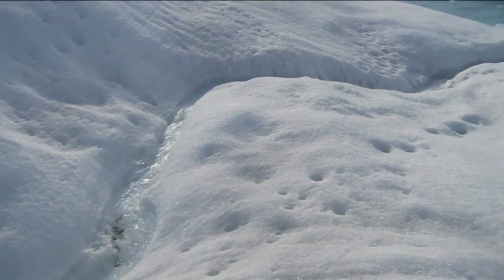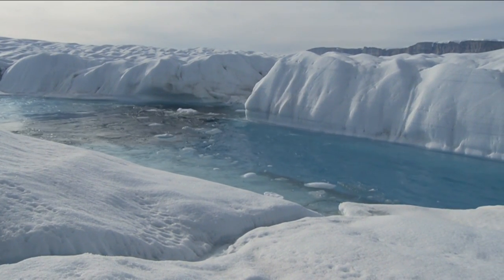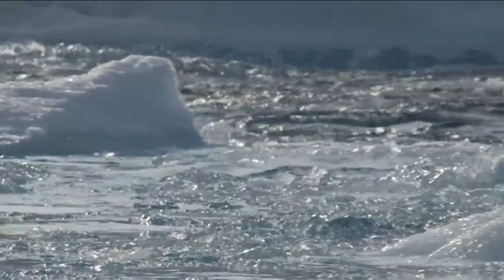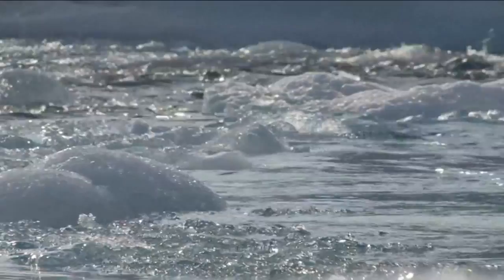With Arctic temperatures continuing to rise, large ice islands are breaking off glaciers like Petermann. The effect is like taking a cork from a bottle — with nothing to hold back the ice sheet, more frozen fresh water can pour into the sea and contribute to global sea-level rise.